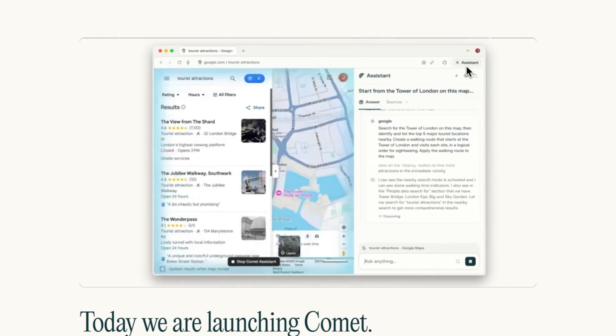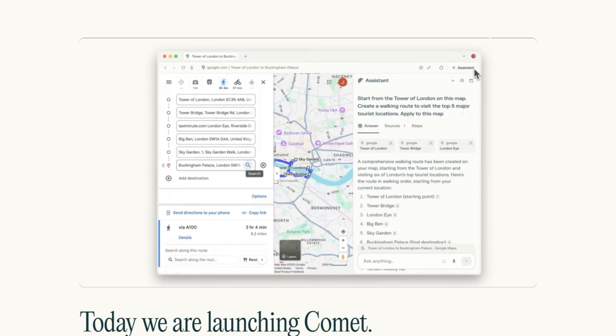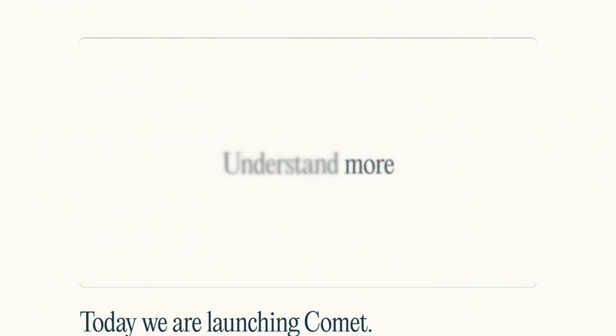Gmail, Calendar, Contacts — your entire Google account handed over. One reviewer called it uneasy-making, and yeah, that tracks.